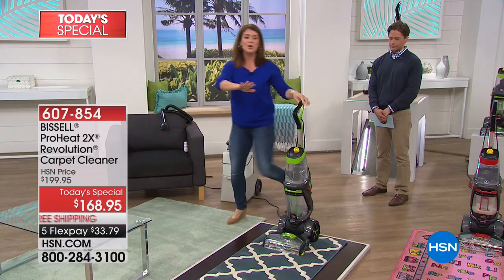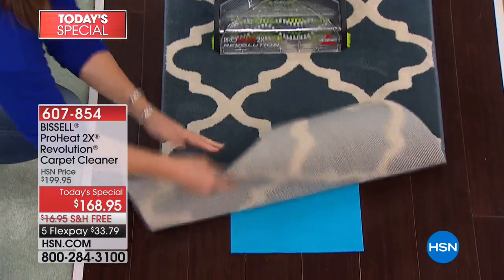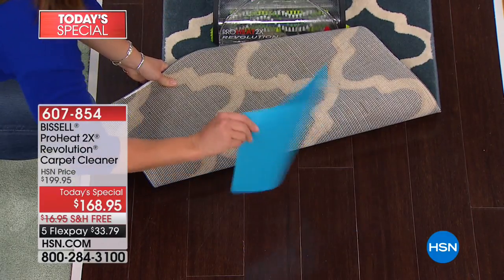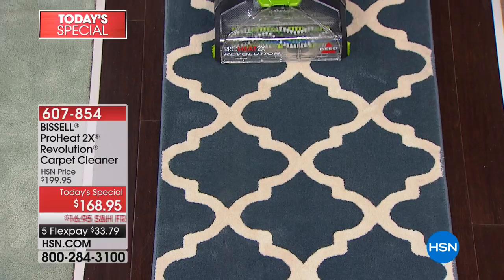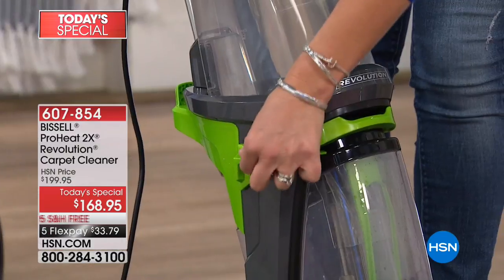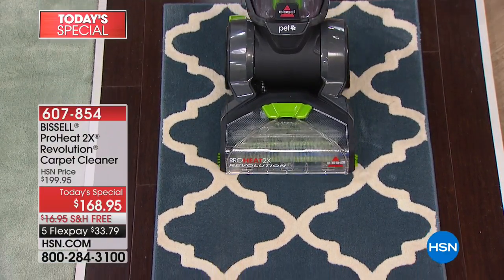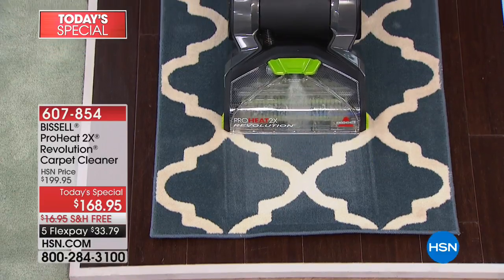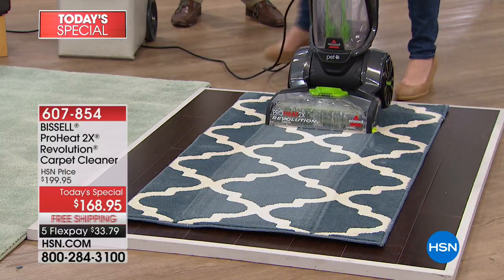Express cleaning means you can deep clean carpet anywhere in your home and it will be dry in under an hour. Here I have a sealed hardwood floor with a piece of paper to show what express clean does. Bissell knows many people don't have wall-to-wall carpet, so you don't want to worry about hardwood floors. All you do is push the button to switch to express clean mode. You're still deep cleaning, but the Revolution applies the perfect amount of formula so the carpet dries in under one hour.